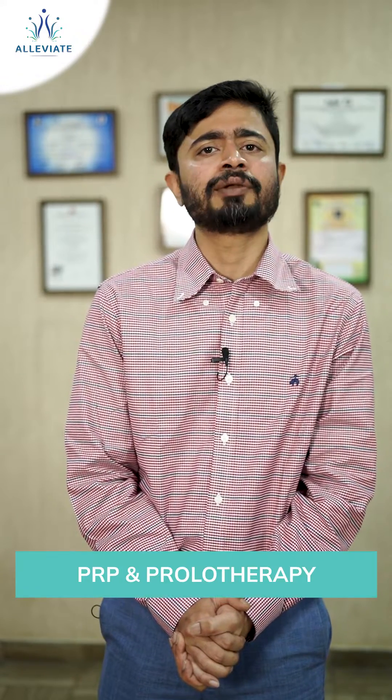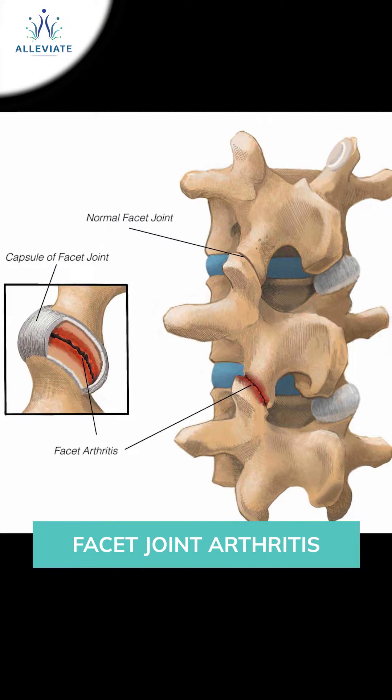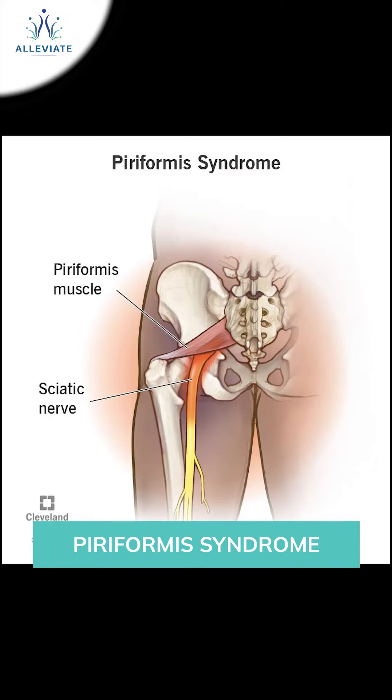Hello everyone, today I'm going to tell you about a host of conditions of the lower back which can immensely benefit with the treatment of PRP prolotherapy. Namely, these conditions would be sacroiliac joint dysfunction, facet joint arthritis, piriformis syndrome,